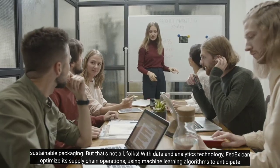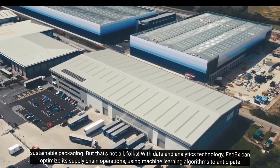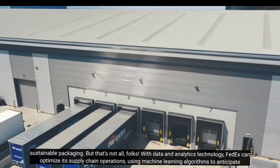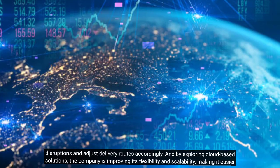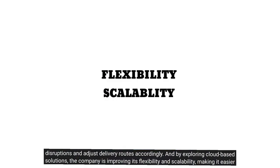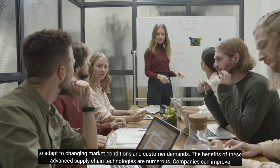With data and analytics technology, FedEx can optimize its supply chain operations, using machine learning algorithms to anticipate disruptions and adjust delivery routes accordingly. And by exploring cloud-based solutions, the company is improving its flexibility and scalability, making it easier to adapt to changing market conditions and customer demands.